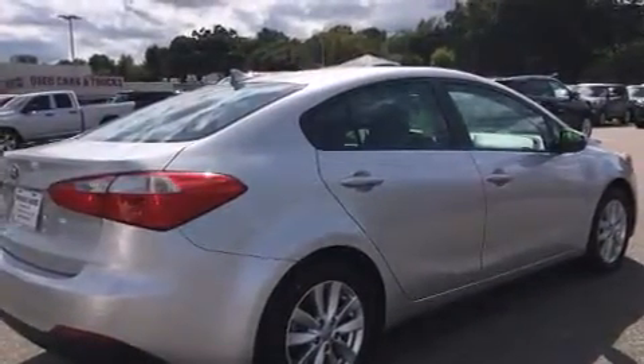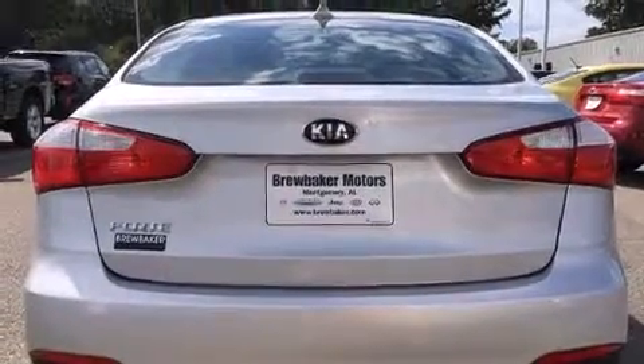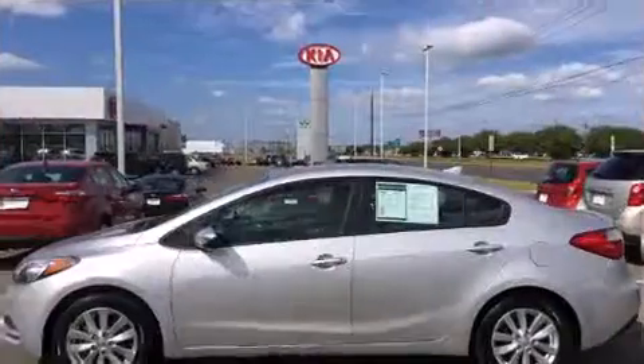Kia prioritized comfort and style by including delay off headlights, a tachometer, variably intermittent wipers, an outside temperature display, heated door mirrors, and power windows.